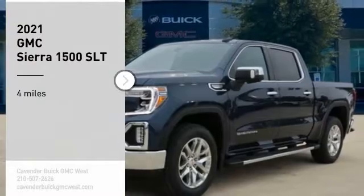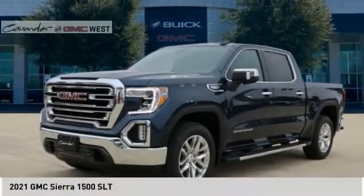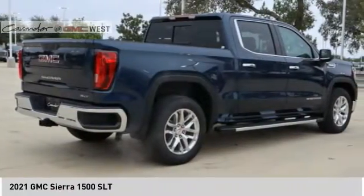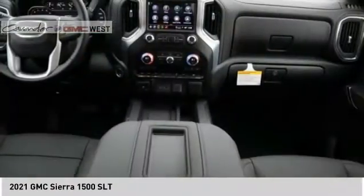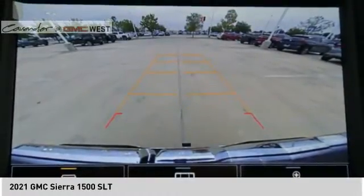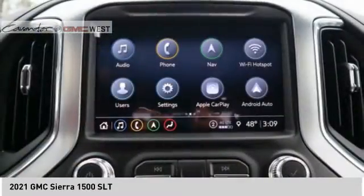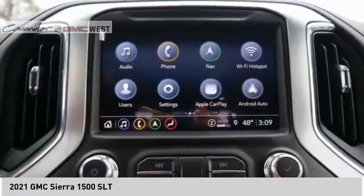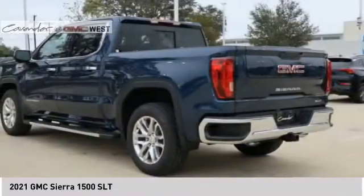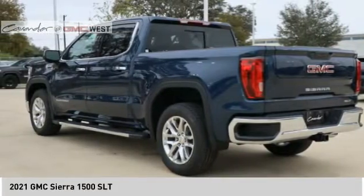Looking for the right vehicle? Check out the 2021 Sierra 1500. The GMC Sierra is a full-size pickup with all the functionality you could expect. With multiple trim levels, the GMC Sierra provides a wide range of features for you to enjoy. Power and advanced technology can both be found in this fantastic truck.